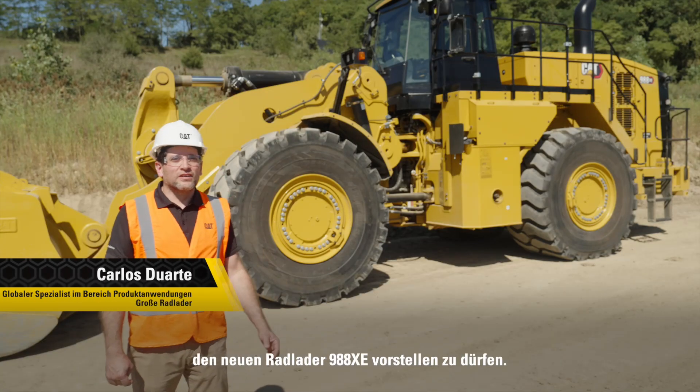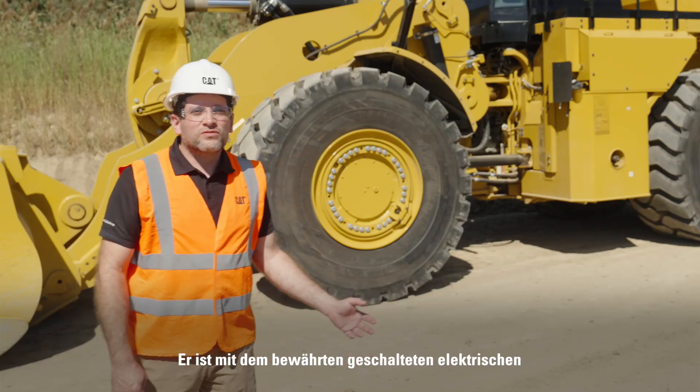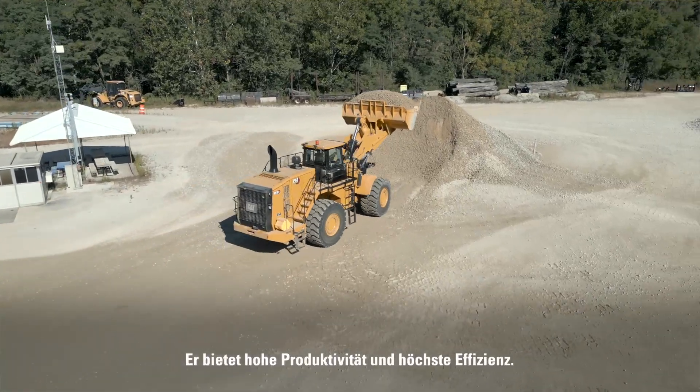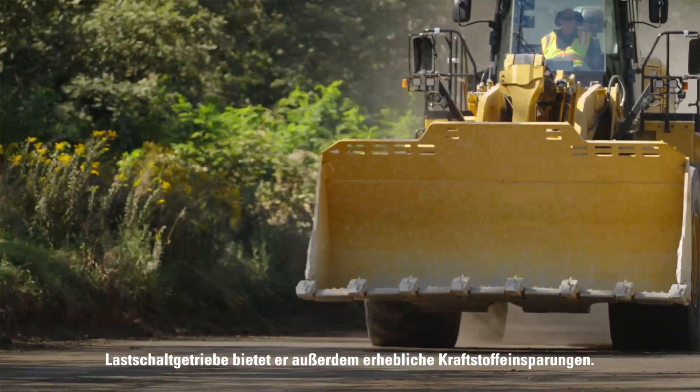I'm very excited today to introduce you to the new 988XE wheel loader, built with the proven switch reluctance electric drive technology and made to work in the toughest applications for high production and highest efficiency, providing significant fuel savings when compared to the standard PowerShift 988.